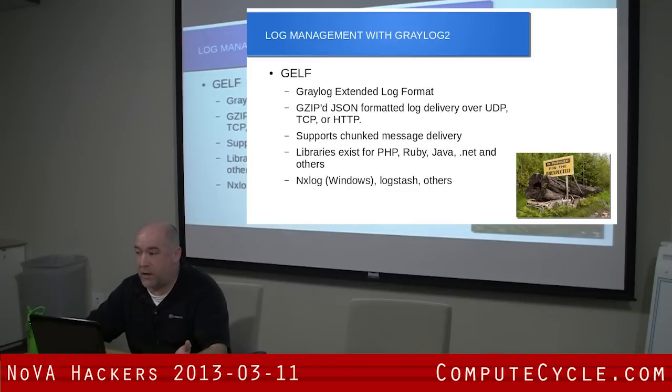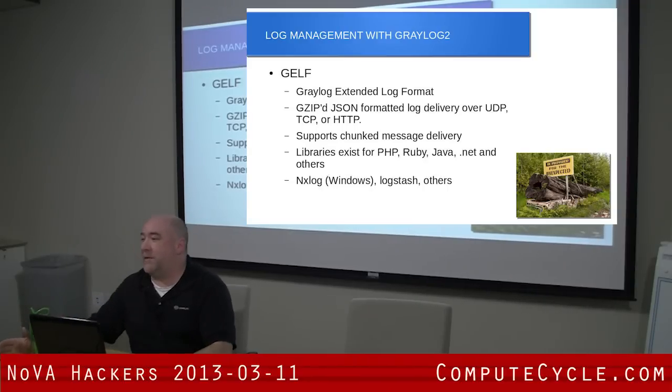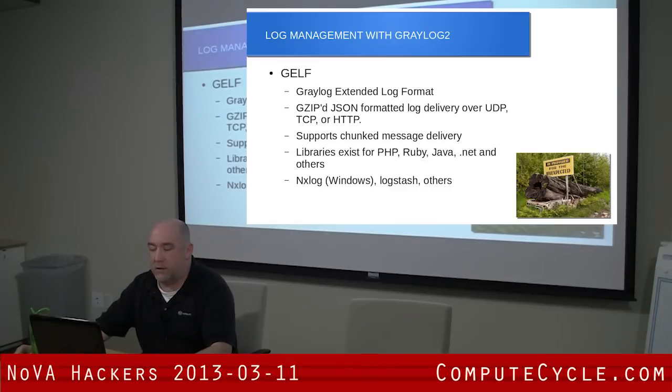Logstash is one I use. Are many people familiar with Logstash? Logstash is a fantastic tool. They call it the Swiss Army knife of logs, and it really is. It could even be a standalone log solution by itself, but it does a lot of other cool things. If you want to pull in any kind of log, you can do that and then send it in any format. It's got its own GUI even if you want to use that. It's a very good product.